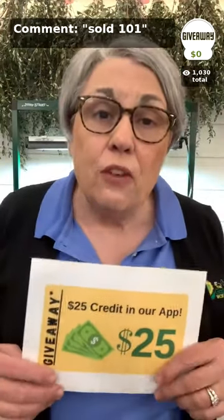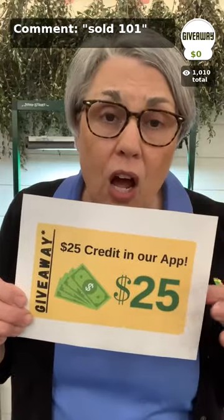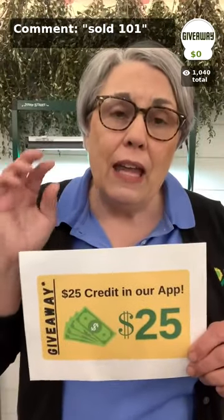Jessie says she is able to see the wait list. If you type in a comment 'sold' space '101' — that's the word 'sold,' a space, then '101' — that enters you in to win the $25 store credit giveaway. Jessie can see names coming through. This is a way we used to have to do it in the old days. Type 'sold 101' and that will get you on the wait list, and I'll pull that at the end of the show.